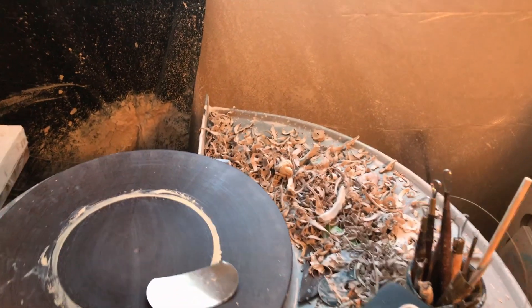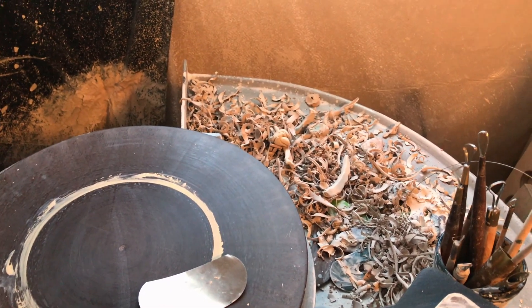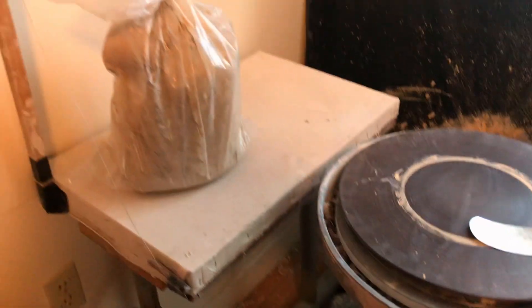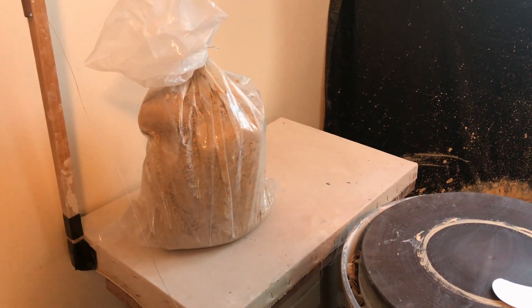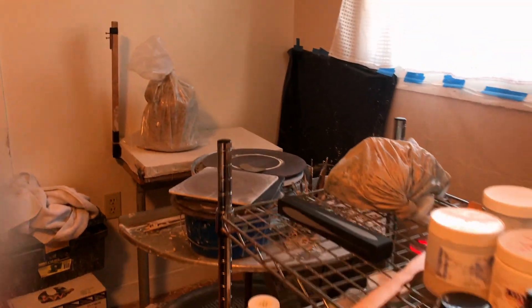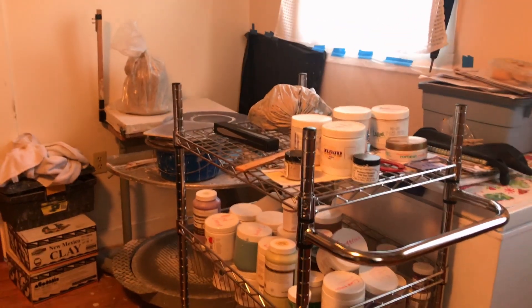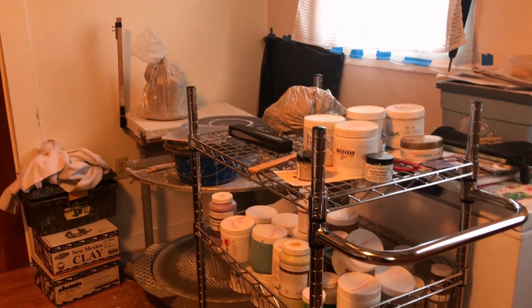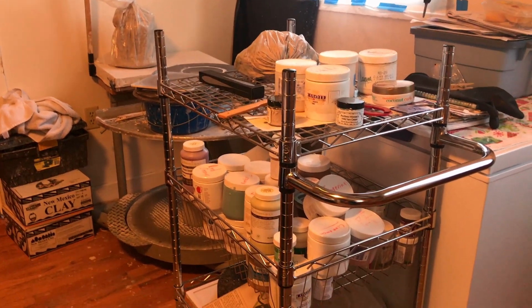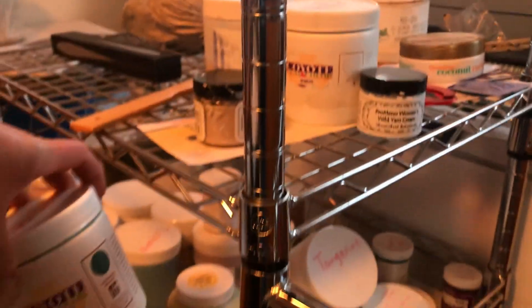We'll start with my messy wheel. As you can see I've been trimming and trimming — I haven't had a chance to clean up the trimmings yet, probably do that tonight. I'm down to my last bag of clay; I need to either make some more or buy some more. This is where I work — I know I haven't ever showed anyone where I work; it's just hard to video here. There's my little cart of underglazes, all the different underglazes that I use.